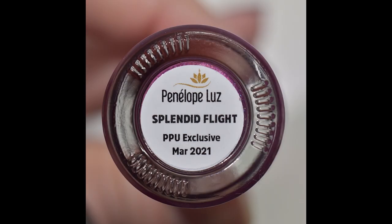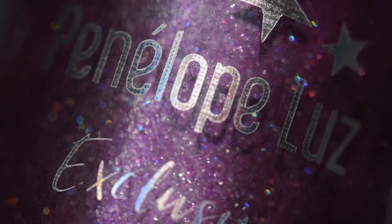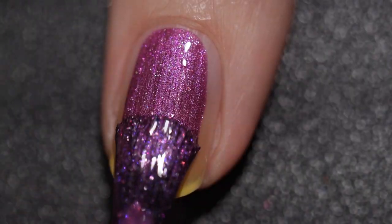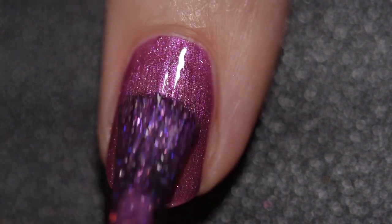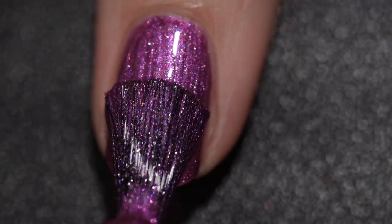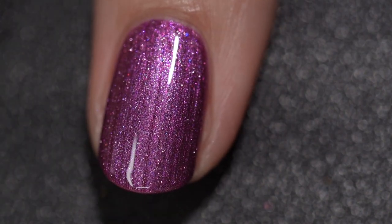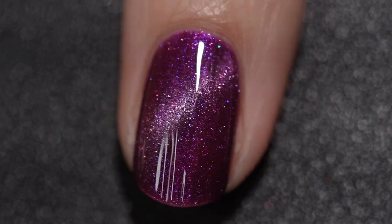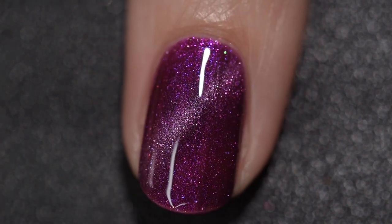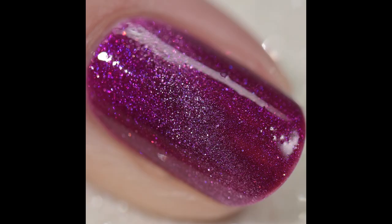Next up we have Penelope Luz's Splendid Flight. This is going to sell for $13, comes in a 10 milliliter bottle, and there will be 700 bottles available. This was inspired by a pretty rose finch bird and is described as a magenta magnetic with purple shimmer and a very small galaxy hollow silver glitter. This polish had a very, very good formula. Being a magnetic I always go in for two coats because it pulls, and you don't want it to show bare nail. I apply two coats, then hold the magnet for about 45 seconds to get a nice crisp line, add my top coat, and then hold the magnet again for about 45 seconds. This polish had a fantastic formula — no issues at all, it will not dry textured or give you any difficulty to remove. There you have my final swatch with a glossy top coat.